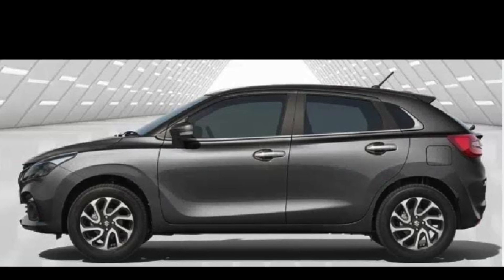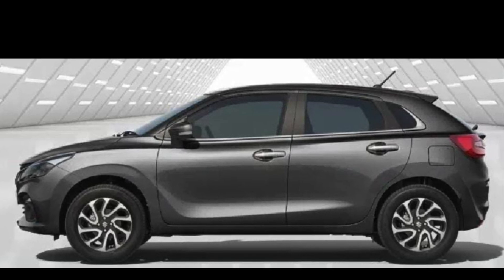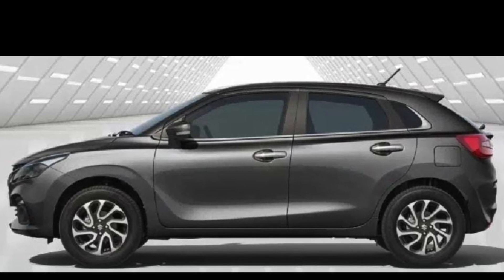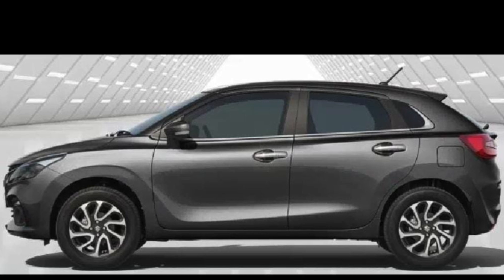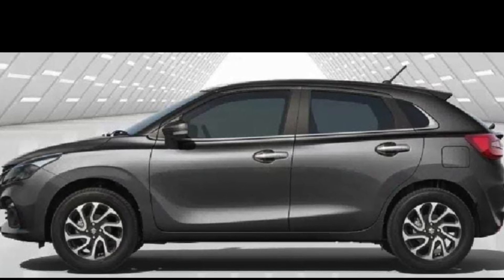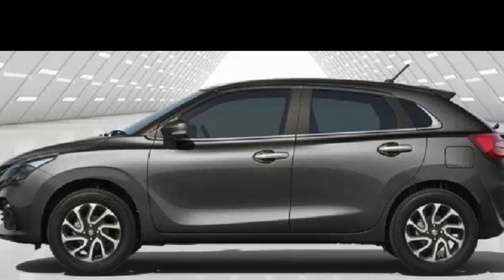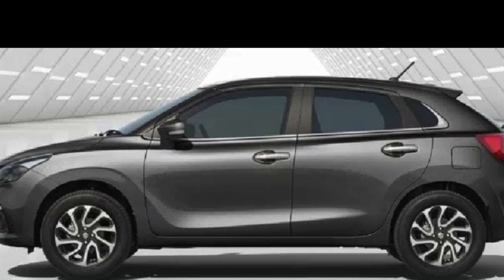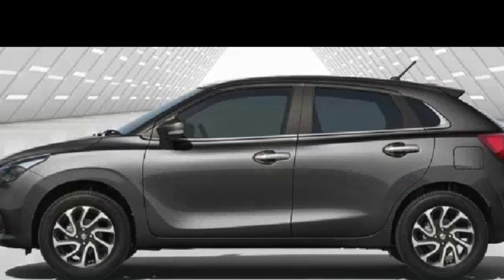The new Baleno 2022 has many new features, with enhanced safety features. It comes with 6 airbags and a hill hold assistance feature, representing new generation safety. Maruti launched this at an event, and it is very amazing — they have released both manual and automatic versions.